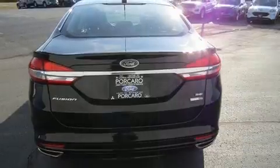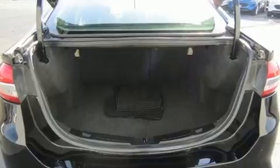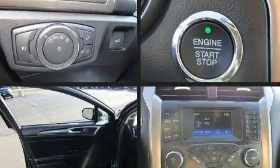A turbocharger further enhances performance while also preserving fuel economy. Top features include remote keyless entry, variably intermittent wipers, power front seats, a trip computer, and much more.